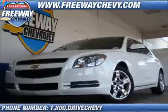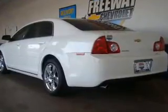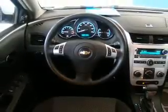Get noticed in this 2008 Chevrolet Malibu. If you're looking for an automobile with great attributes, look no further. With an efficient four-cylinder engine connected to a smooth-shifting automatic transmission, the anti-lock braking system will keep you safe on the road.